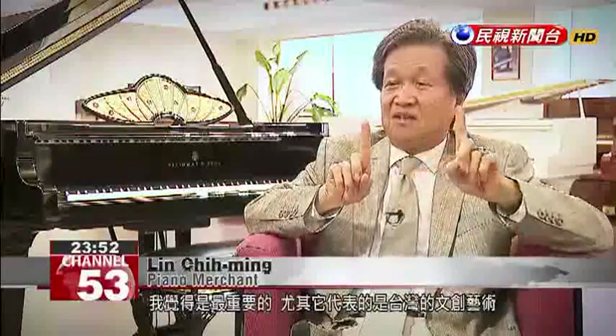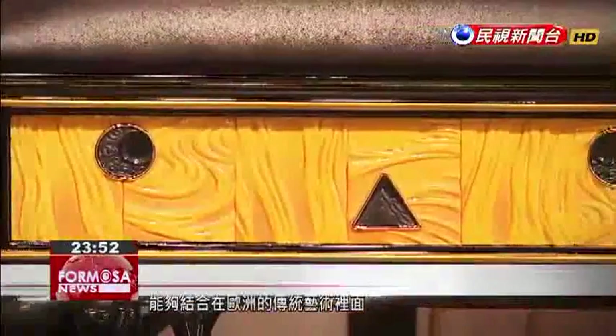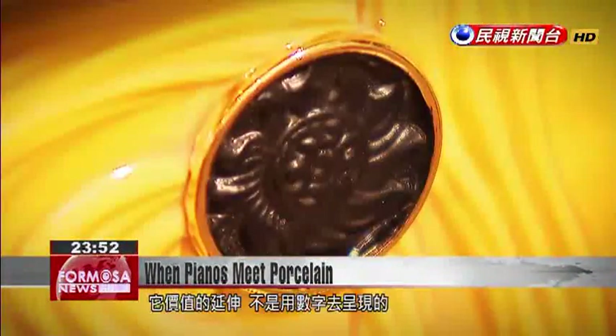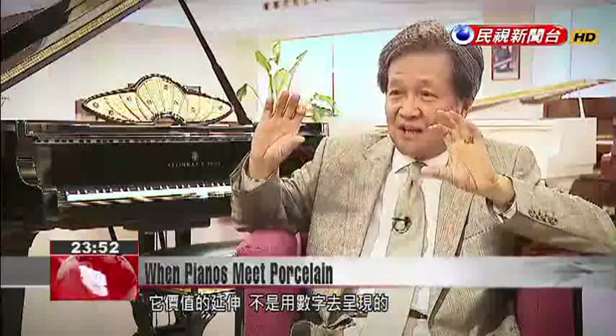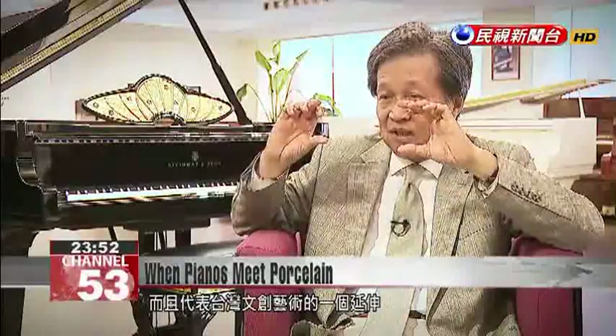The most important thing is that it represents the possibility of combining the artistry of Taiwan with the artistic traditions of Europe. This is a wonderful pioneering work. The extent of its value can't be measured by numbers — it has an unlimited value, and it represents the expansion of Taiwanese artistry.